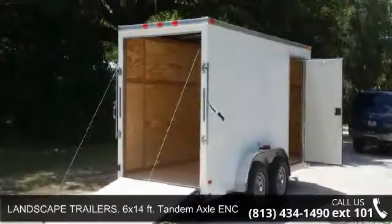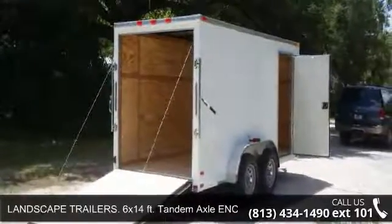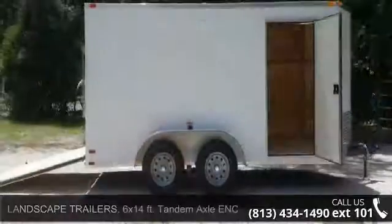Up for sale is a Landscape Trailer. 6x14 FT Tandem Axle Enclosed Trailer.